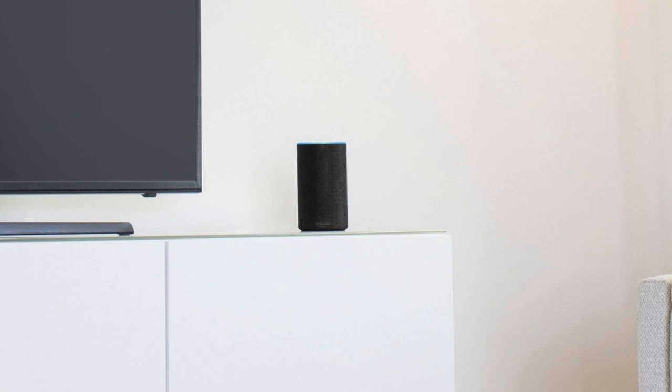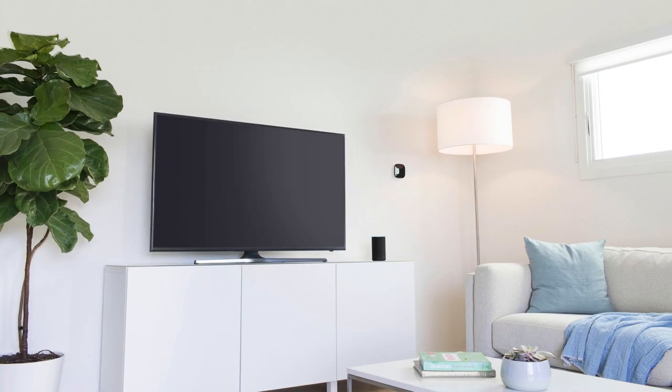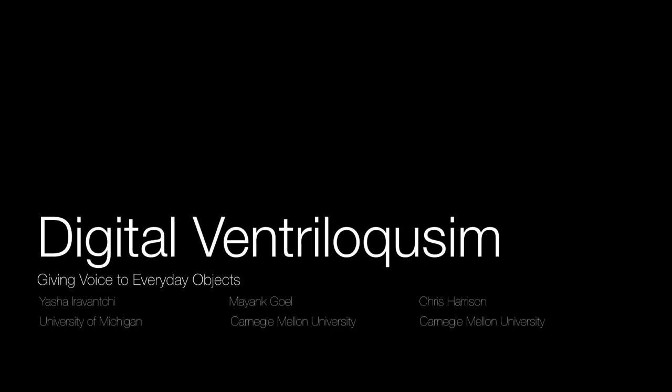Internet-connected smart speakers are becoming increasingly common. Of course, the agent's voice always emanates from the device, even when that information might be more contextually and spatially relevant elsewhere. We present Digital Ventriloquism, which allows smart speakers to render sound onto everyday objects such that it appears that they are speaking and interactive.